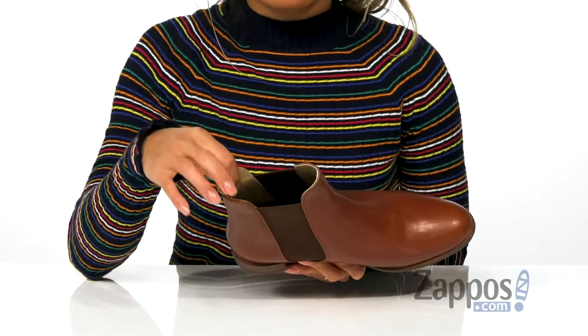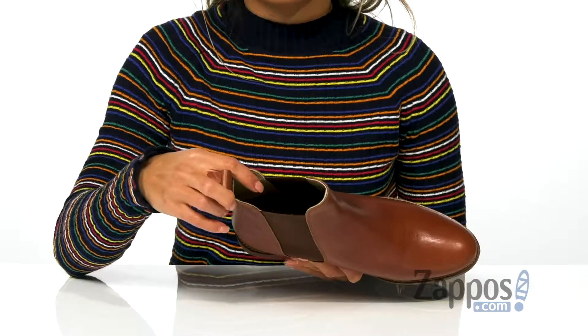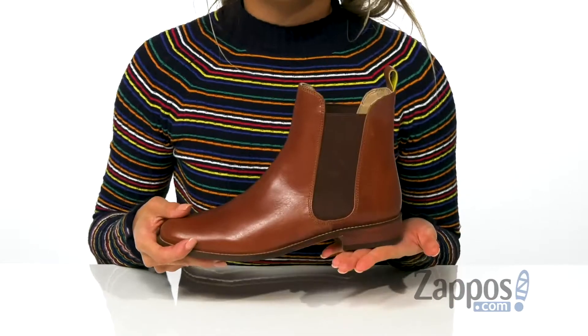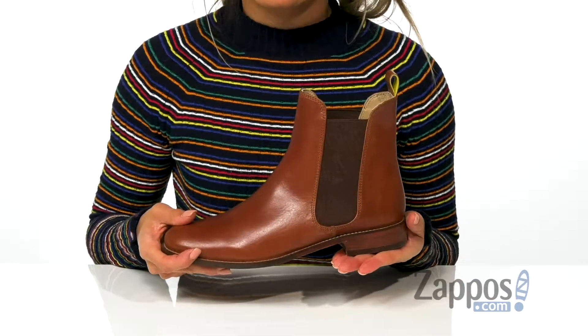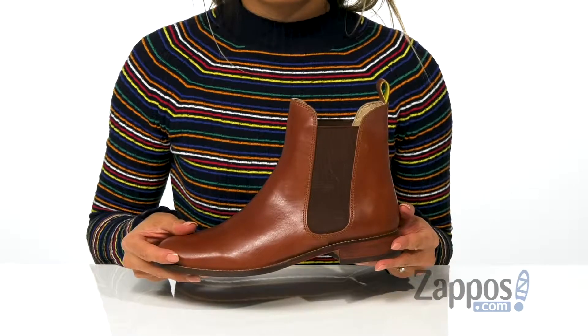The inside is made with a soft leather lining, as well as a lightly cushioned footbed for all-day comfort. There's a little bit of a stacked heel for that added boost in height, and it's all on top of a leather and rubber outsole. The perfect everyday booty, and it's by Jules.